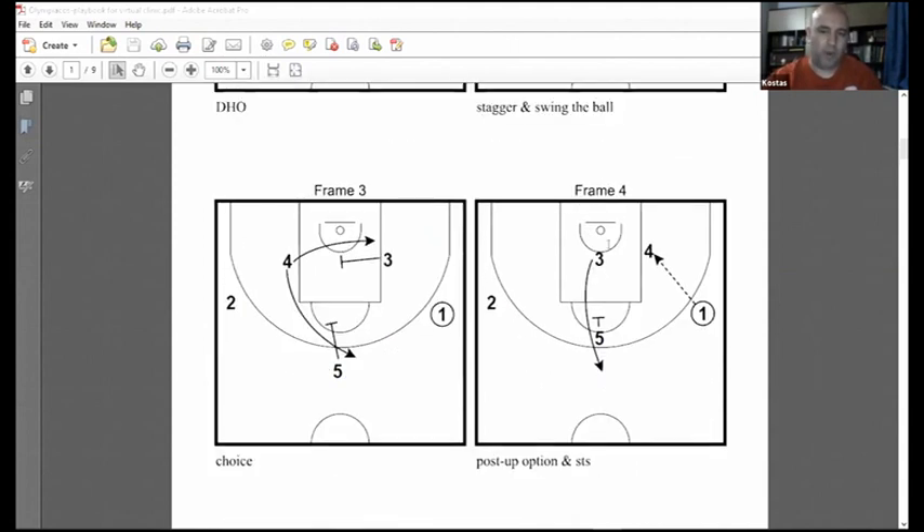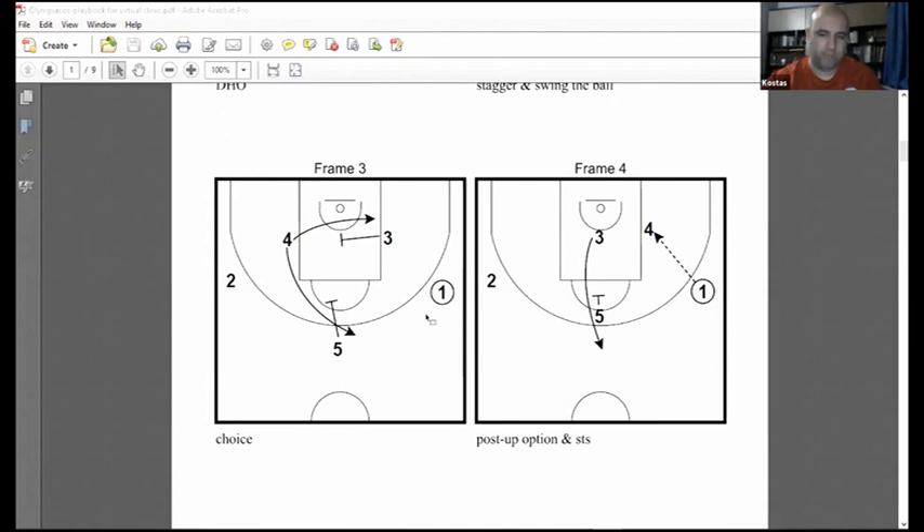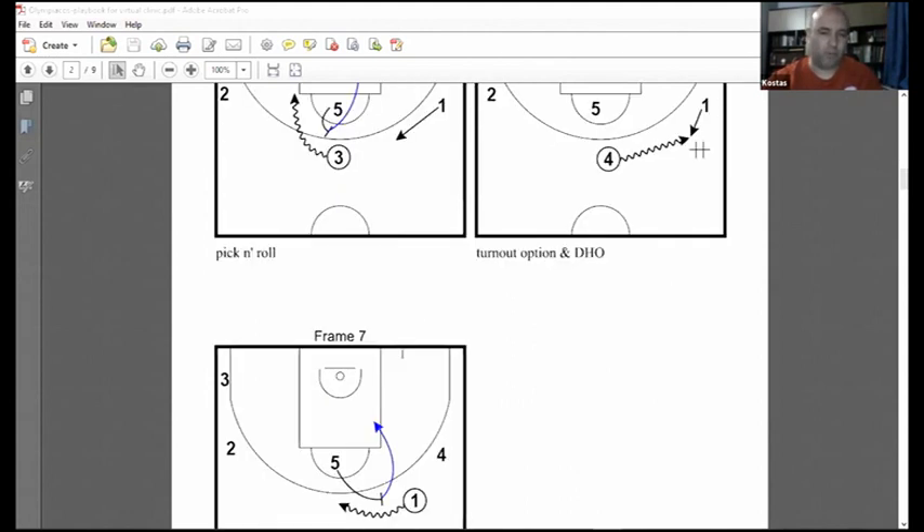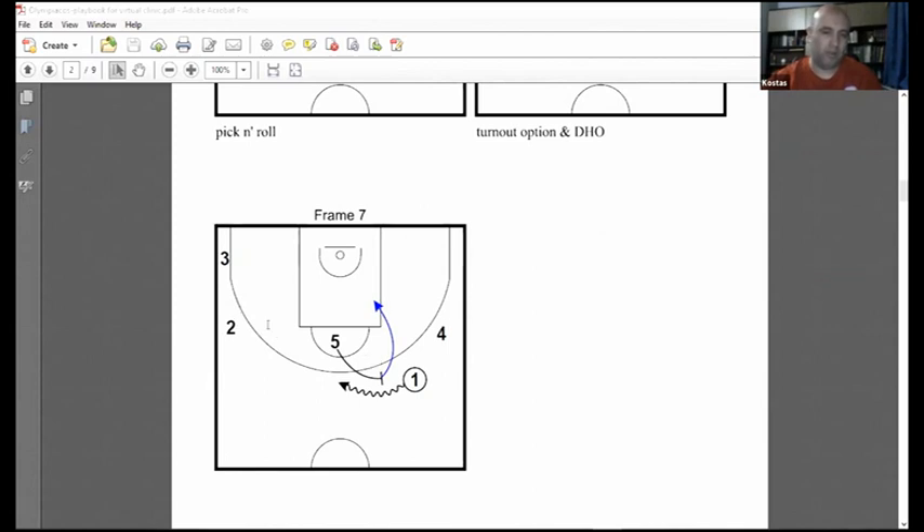Now, if our power forward chooses to go to the turn-out option and he doesn't have an open shot, he can dribble handoff the ball back to our point guard, and then the action is followed up with a pick and roll with two players on the front and our four man on the side. It's a really nice play that Coach Barczokas applied to the team coming in the middle of the season to provide some flow and some options besides pick and roll.